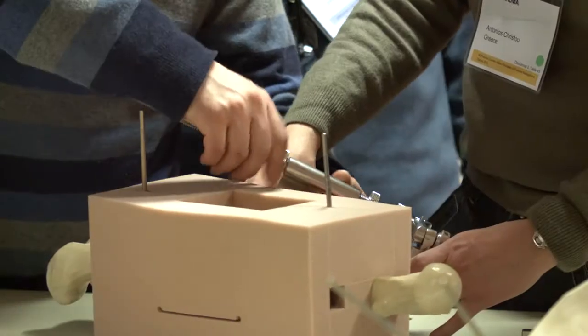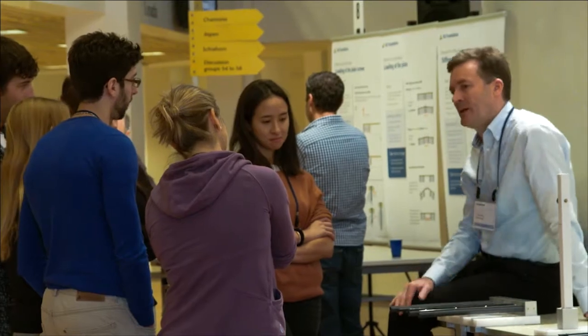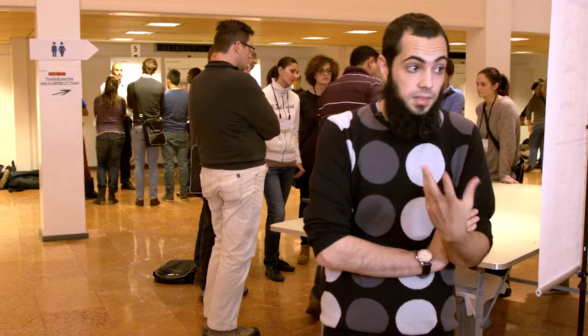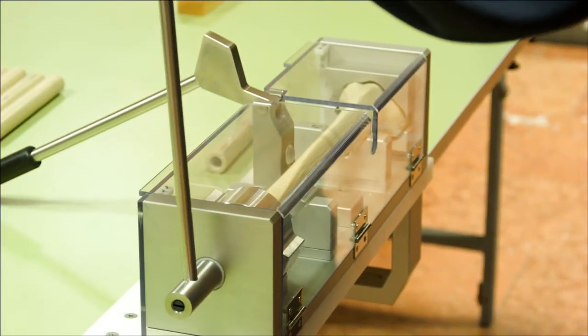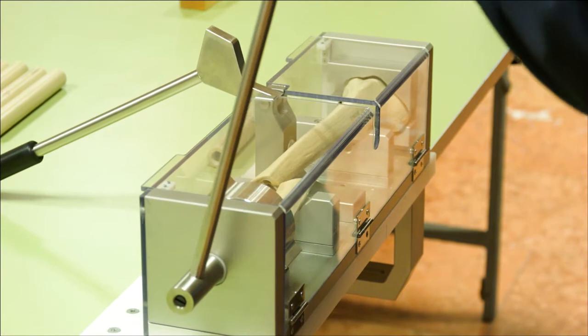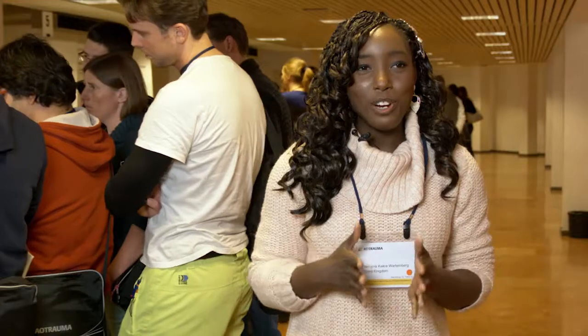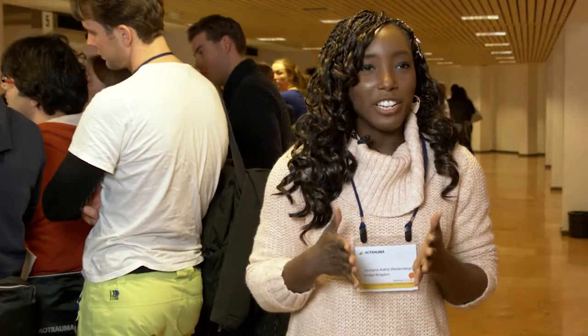The difference between the skills lab and the other sections of this course is that it's very interactive. Instead of lectures, it's hands-on with close access to faculty. You can really see how the screw goes in under compression, how the plate fixes the fracture — you can see it live. The participants break the bone themselves; they understand how rotation and bending work.